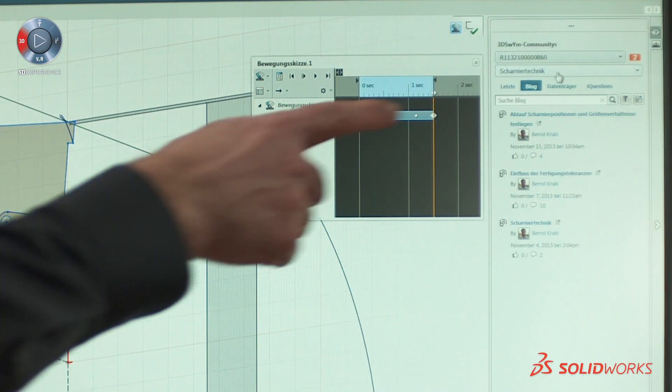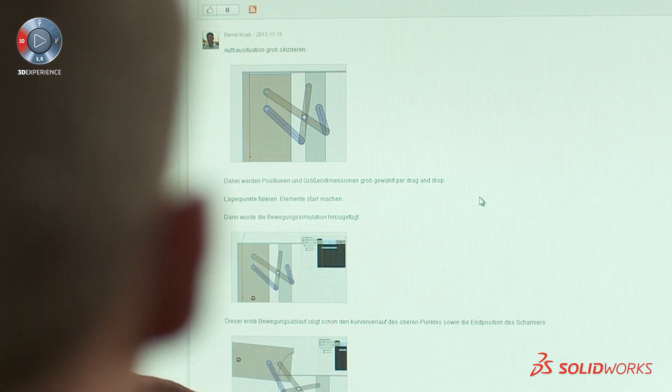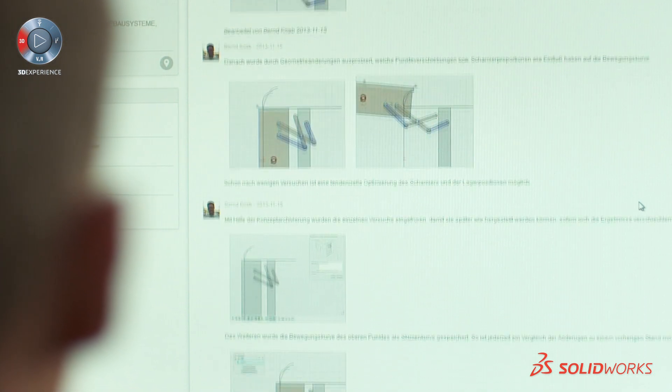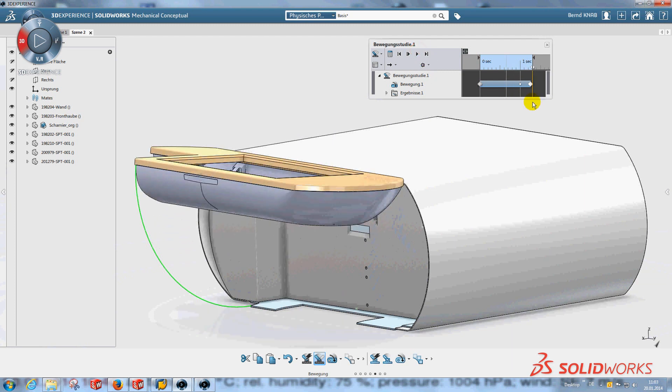Mechanical Conceptual makes it very easy to communicate with our customers. All the ideas can be shown on the community. It is very easy for our customer to see screenshots, see the comments, bring his own ideas, and make screenshots by his own. Everybody can say what he thinks about the product — what's good, what's not so good, what he wants to have changed inside the product.